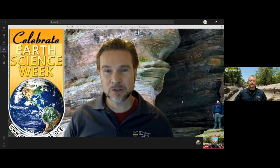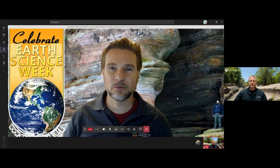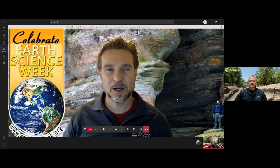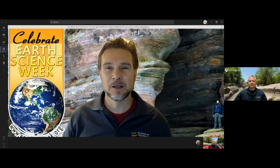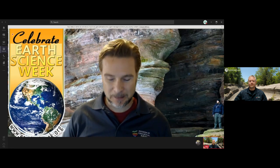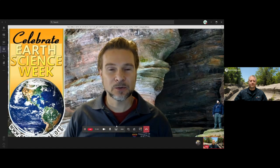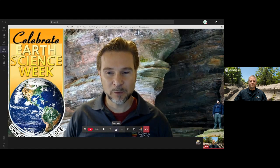We have the Q&A box available to share your questions or comments. I posted a link to the official National Fossil Day website. The National Fossil Day campaign is managed by the National Park Service, so there's a lot of great information on their website. Mark, I'm going to ask you to share your webinar and we'll get started.